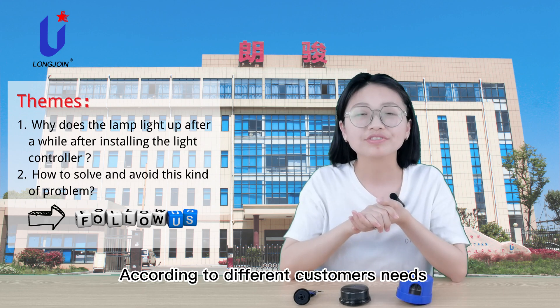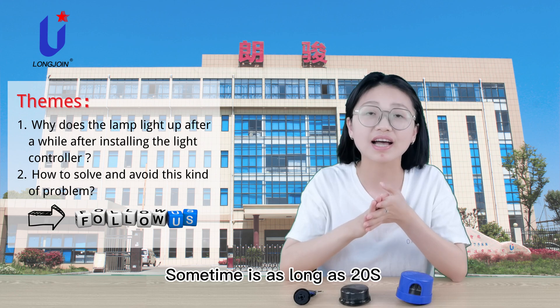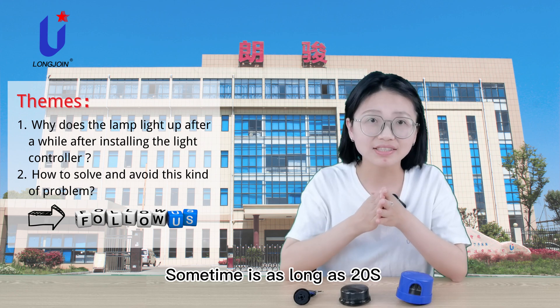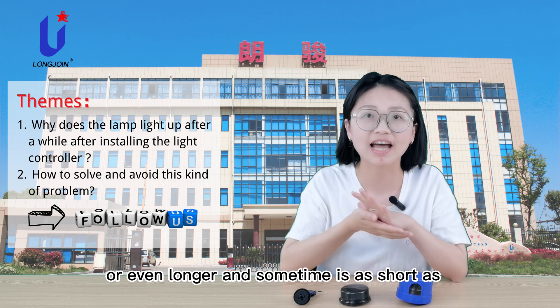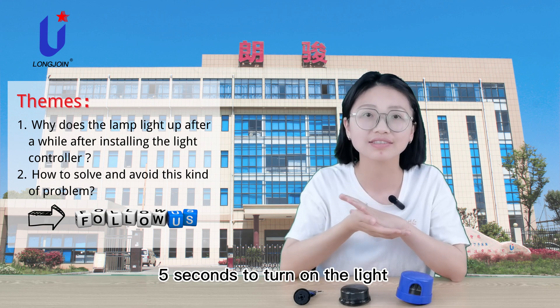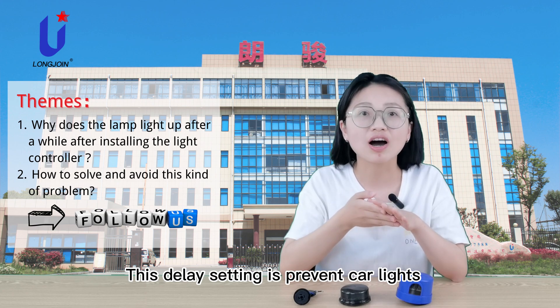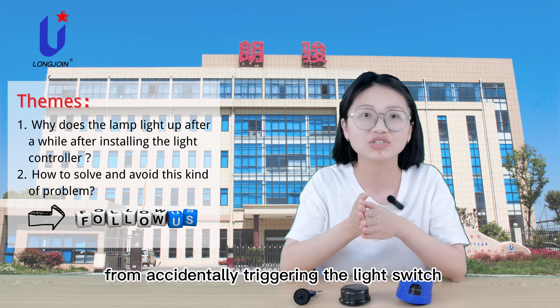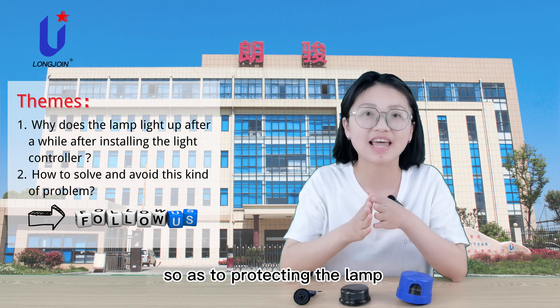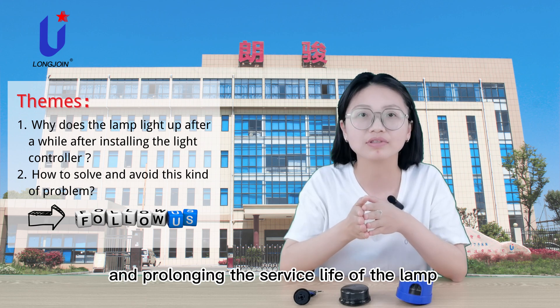According to different customers' needs, the delay switch time is different. Sometimes it's as long as 20 seconds or even longer, and sometimes it's as short as 5 seconds to turn on the light. This delay setting is designed to prevent lightning, flashlights, and other lights from accidentally triggering the light switch, so as to protect the lamp and prolong the service life of the lamp.